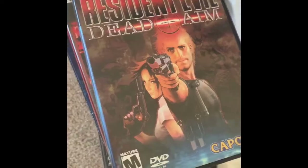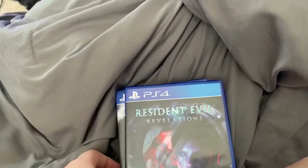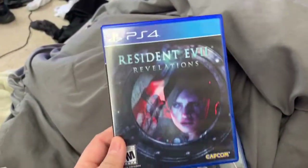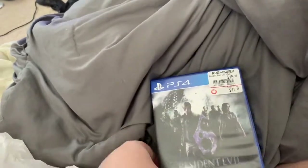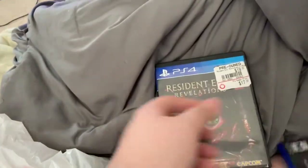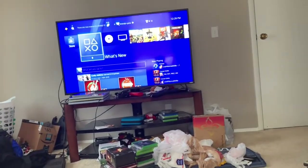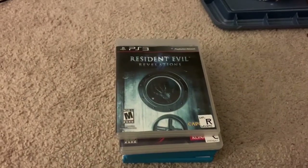GameStop sent me a buy two get one free coupon, so I added more Resident Evil games. Resident Evil Revelations — now I have that on PS4 and Xbox One. Resident Evil 6 — now I have the anthology. A crap ton of 6. And Revelations 2 in a generic case — not sure if it came with a manual, but I'm going to swap the case out for a different PS4 case. Solid pickups — paid $38 for the three, about $12-$13 each. Can't beat that.